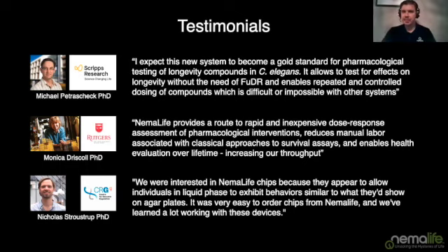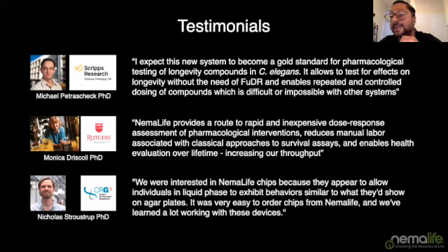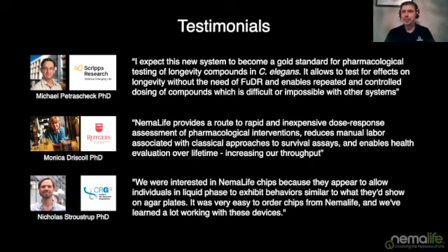Question about washing — how are adults and progeny distinguished? The chip has a size-based filter. Adults loaded as L4s are too big to pass through the sieve barrier — it's purely mechanical. Anything smaller than an L3 is flushed out, anything bigger than an L3 is retained. That's why we recommend daily washing if you're not using progeny-blocking drugs, so you're always clearing animals before they reach the L3 stage.